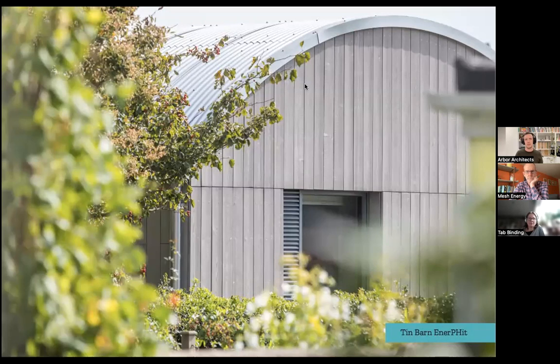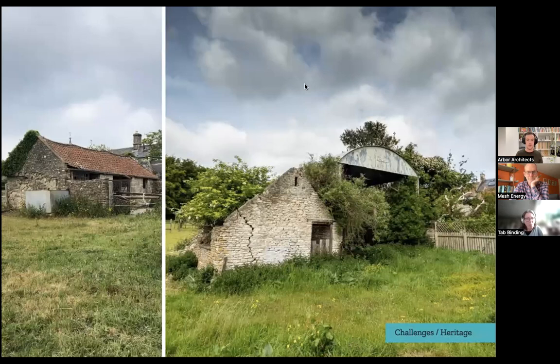Tin Barn came in as a set of ruined barns — it had planning permission already granted, and the clients said they wanted to make it Passivhaus EnerPHit. There are three barns across the site, two connected and one standalone. To call them barns was a long stretch because they were falling-down piles of rubble. It's not strictly a retrofit — it's a very deep retrofit. The first barn was in better repair and we took a much more retrofit approach; the other buildings were essentially new builds.